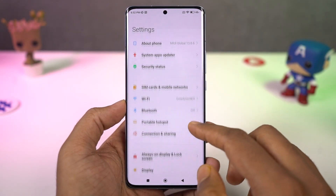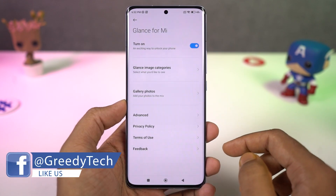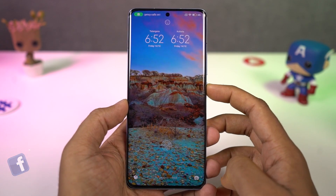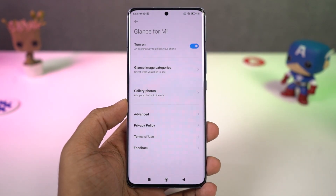Next we have Glance for MI. If you're someone who likes to change your lock screen wallpaper all the time, this is a great feature. Once you enable it, every time you wake up your phone you get a different wallpaper. From settings you can also select categories so that you get wallpapers only from those particular categories.